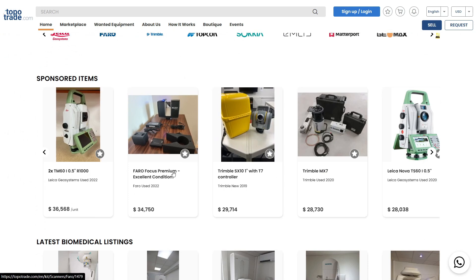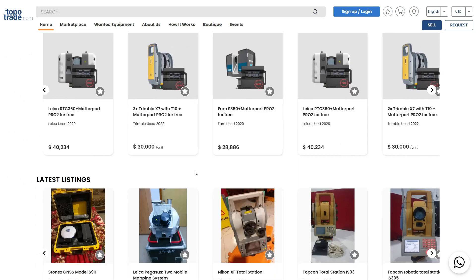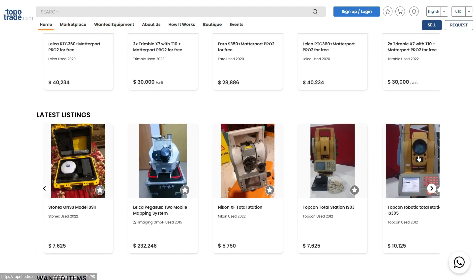You just upload some pictures, add a description, and choose the price. Say you need to sell equipment for $5,000 — you list it at $5,000 and we add our margin, around 20 to 25 percent depending on the equipment. So if you want $10,000, it shows as $12,000 on the marketplace — that $2,000 is our margin. We cover all fees, all transactions, all shipment and logistics.